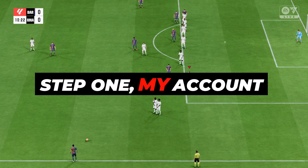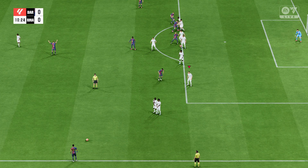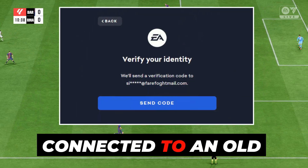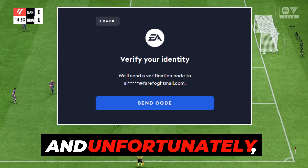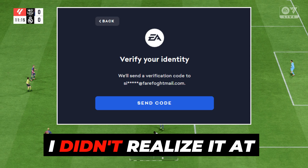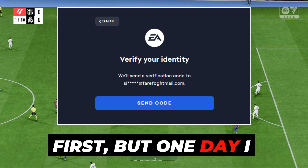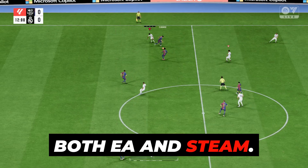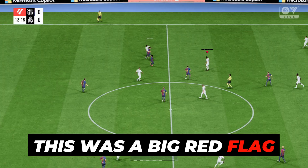Step 1: My account got compromised. So here's what happened. My EA account was connected to an old email ID, and unfortunately that email got hacked. I didn't realize it at first, but one day I noticed suspicious activity and login errors on both EA and Steam. This was a big red flag.